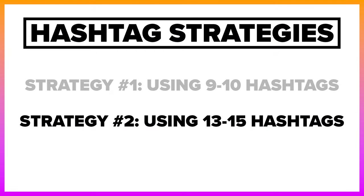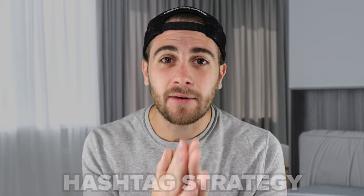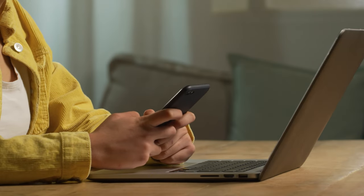The second hashtag strategy is using 13 to 15 hashtags — and you should never use more than 15. When testing these different strategies, upload content with a different hashtag strategy each time for the next two to three weeks. At the end of that period, look at your top five to ten posts, see which hashtag strategies were used, and focus on the one or two that performed best. Then run the experiment again after a month.